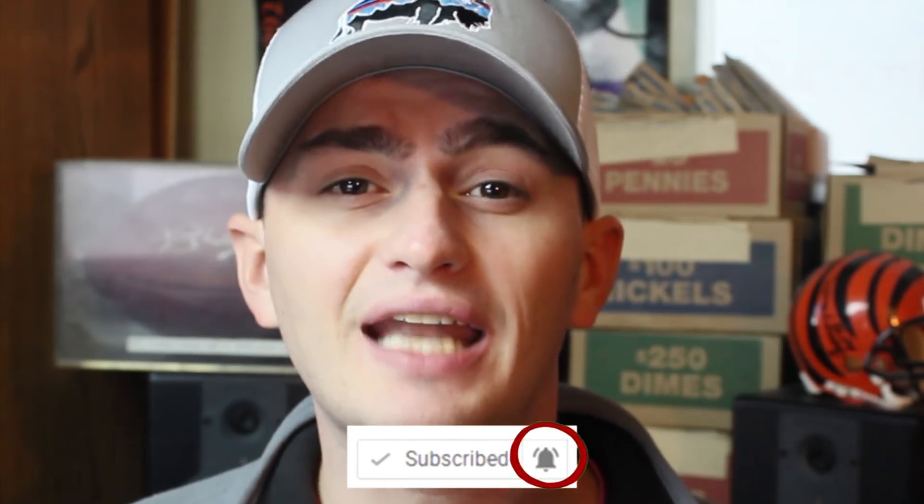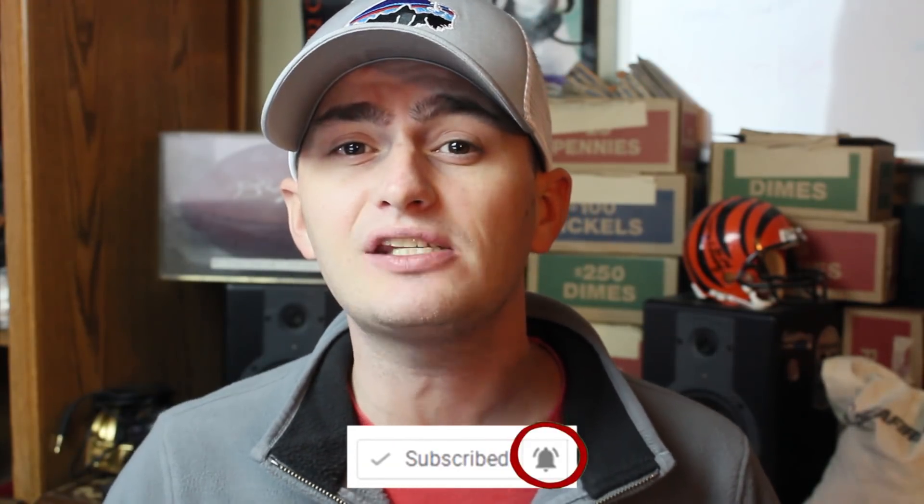Don't forget we're going to be coin roll hunting live tonight at 10:30 p.m. East Coast time, so make sure you come back and join me. If you want free entries into the live stream giveaway, you'll have to join me in the live stream to find out. Until then, I will see you guys in the comments section below — this is Couch Collectibles and this is where I disappear.